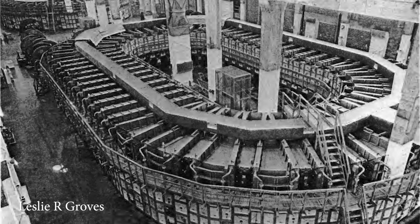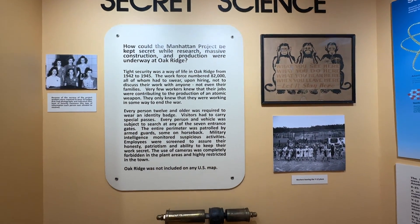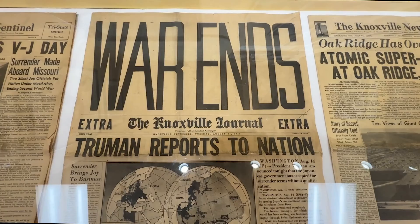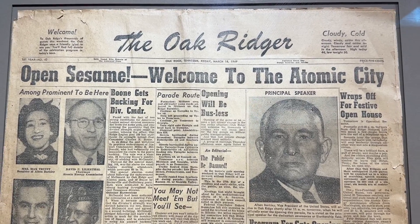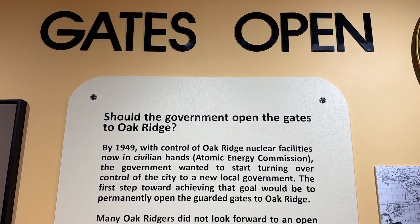For me, the most fascinating aspect of the Manhattan Project is how the secrecy was maintained during this immense effort. After the war ended, the nuclear facilities were turned over to the Atomic Energy Commission, and on March 19, 1949, government officials opened the gates to Oak Ridge, officially making it an open city.